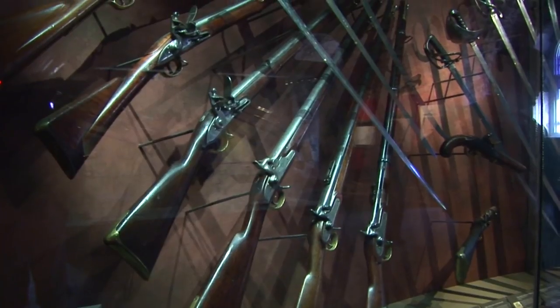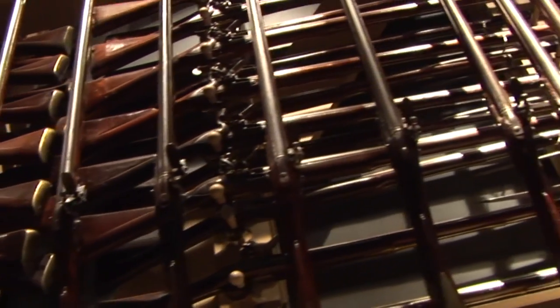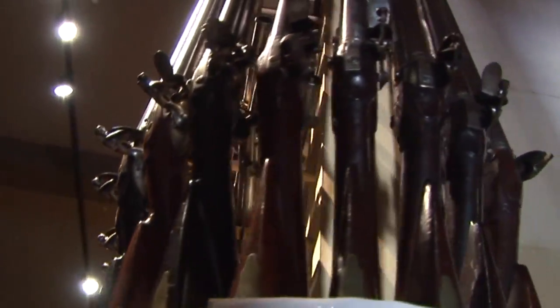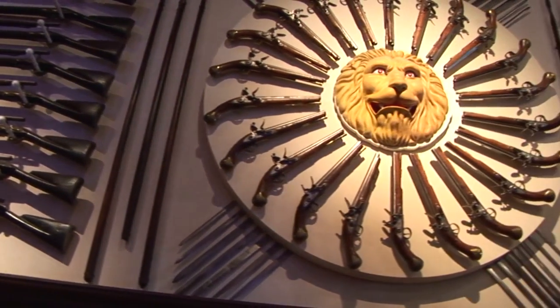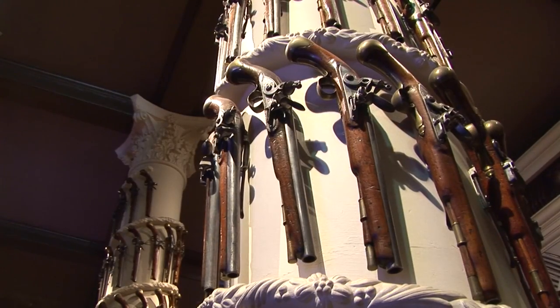In 2009, the Tower of London, in partnership with the Royal Armouries, hosted a spectacular exhibition of Henry VIII's personal arms, armour, weapons and military equipment to celebrate the 500th anniversary of his ascension to the English throne. The total Royal Armouries collection consists of some 70,000 examples of arms, armour and artillery dating from antiquity to the present day.